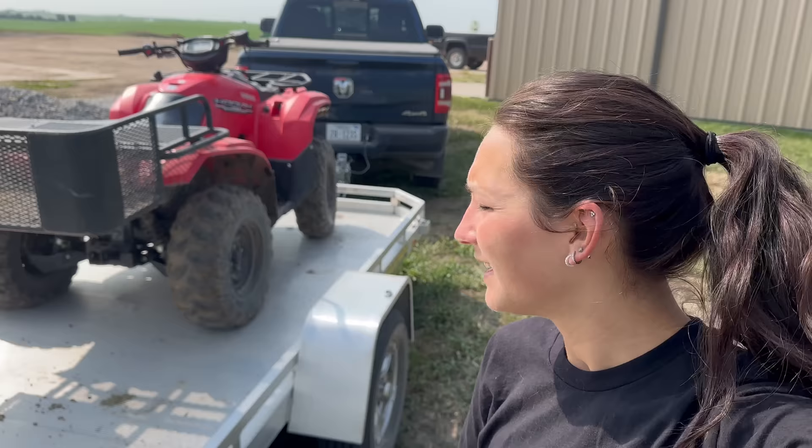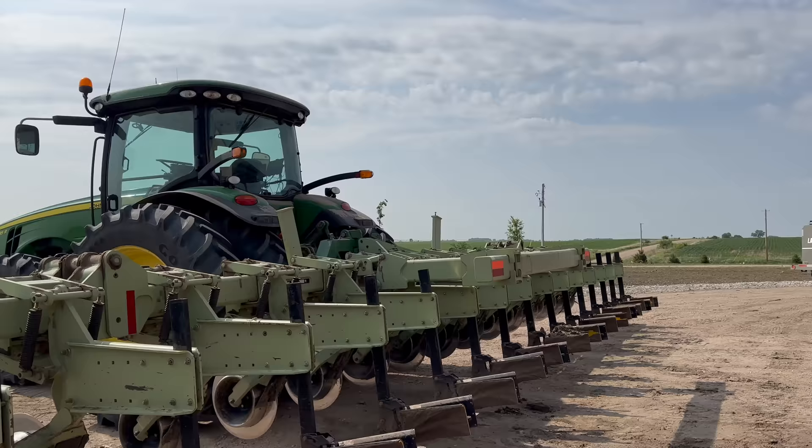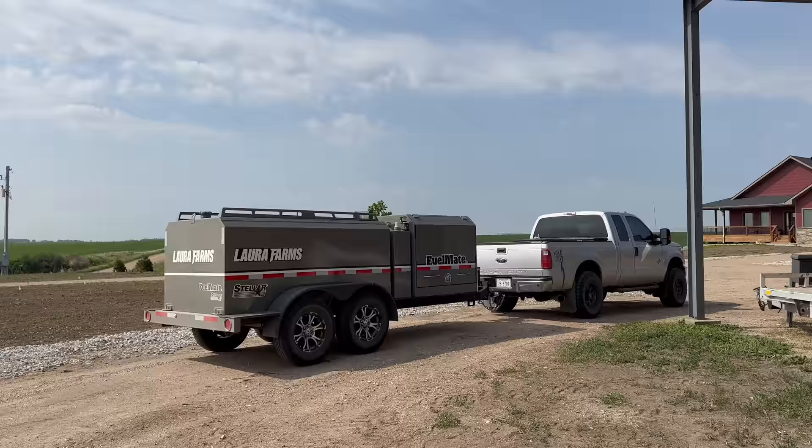Good morning everyone, we are in my pickup today, which I feel like it's been a while since that happened. We have some serious problems we need to work out today and you guys are coming along with us. The cultivator is in the yard getting greased, getting a once-over before it heads back out to the field. Also since the tractor is here and the fuel trailer is right here, we're just going to go ahead and top off the fuel.